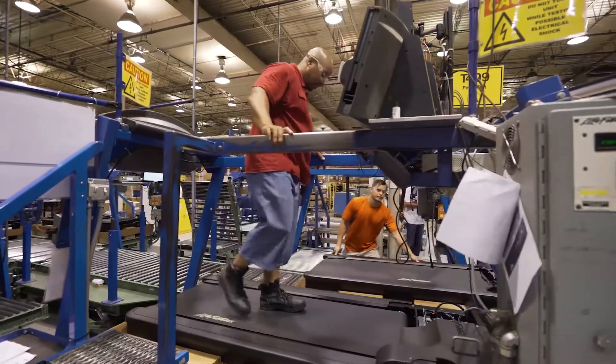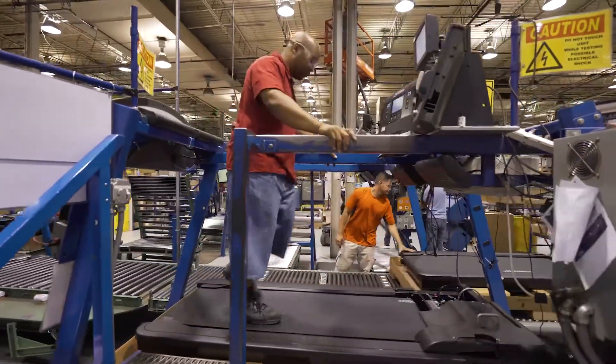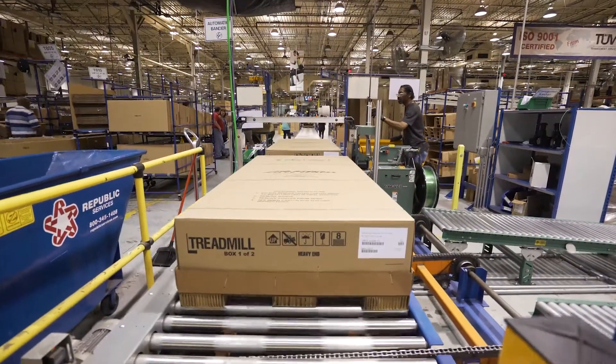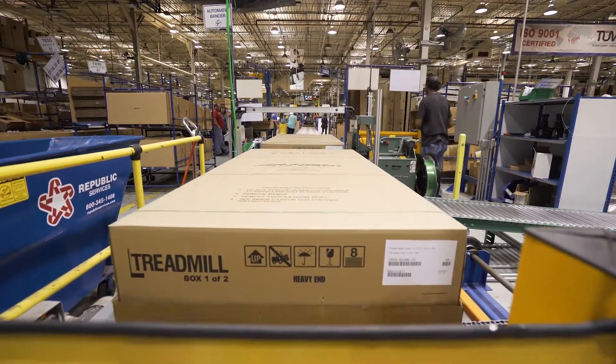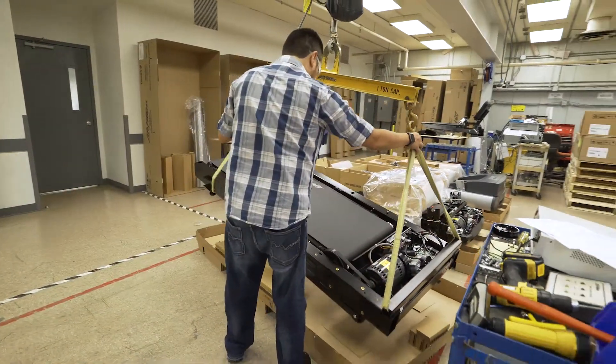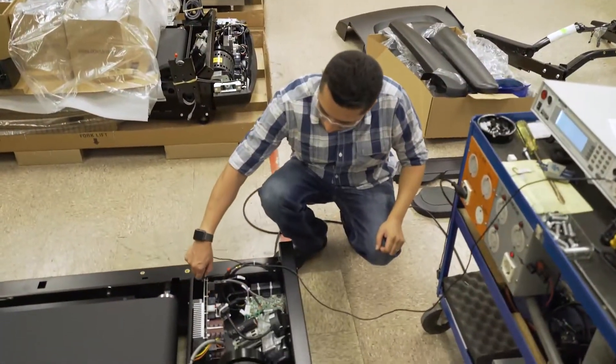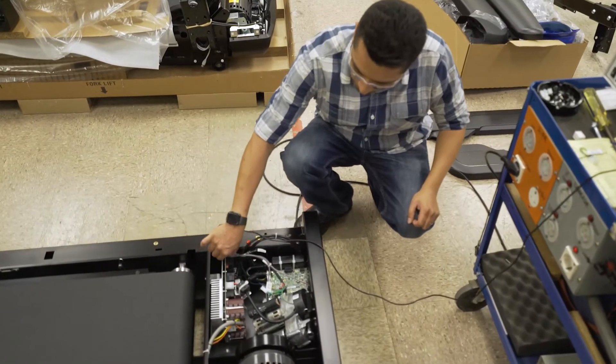Every single integrity product manufactured in our facility undergoes dozens of line checks throughout the process to ensure that every product being boxed up is going to be shipped to our customers with the highest level of quality. In addition to that, we also pull several products a day that go into an audit area where we evaluate the entire system as a whole to ensure that everything is being made to spec and to the level of quality that we require.